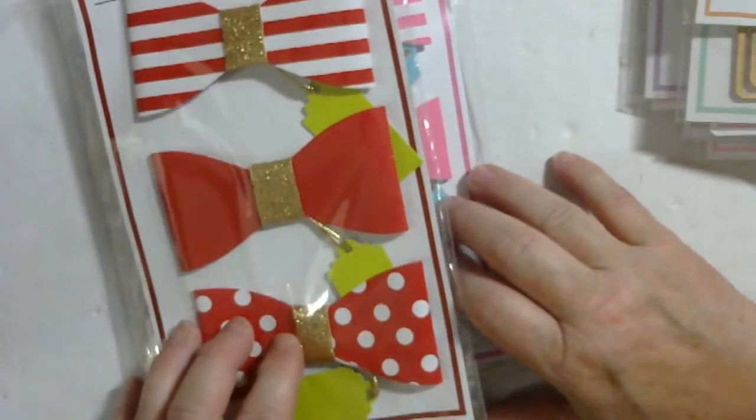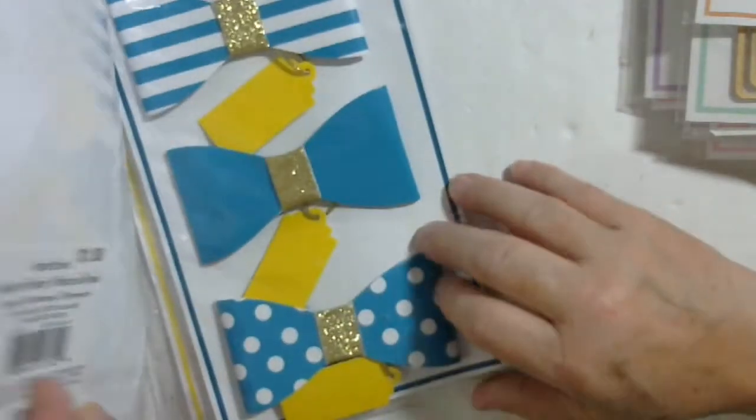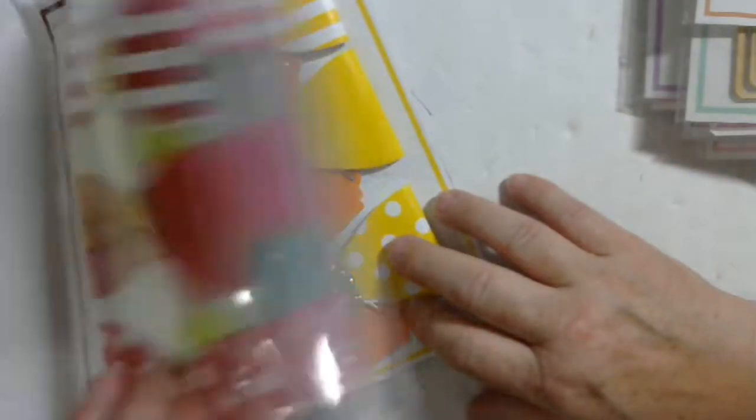1-96 are these really cute paper bows. You get red, pink, blue, and yellow.